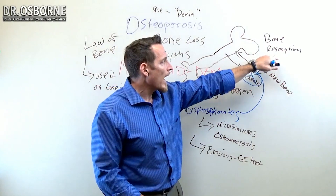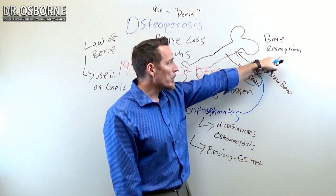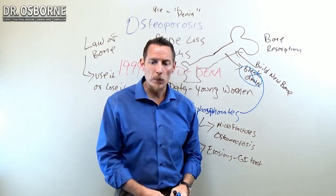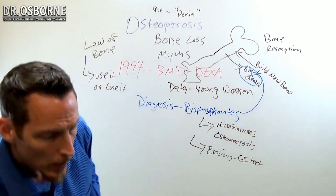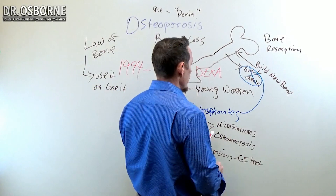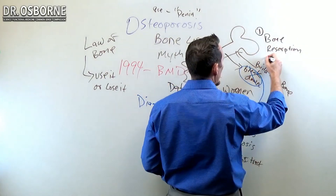If you have a suspicion that you might have a problem with bone loss, having a bone resorption urine output test measured is a good place to begin the process. You should also ask your doctor to assess your nutrition. So number one, we can do bone resorption.